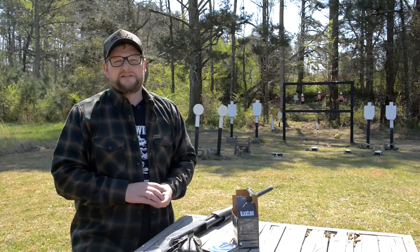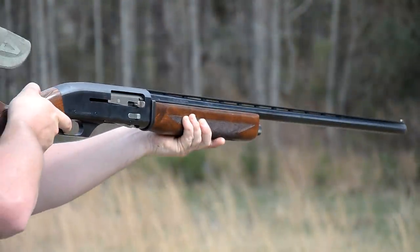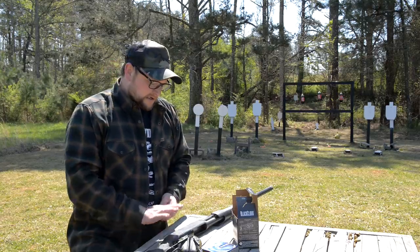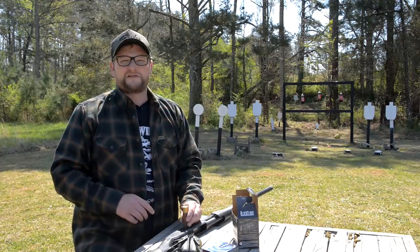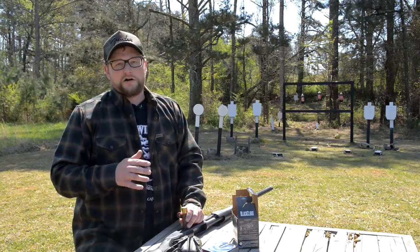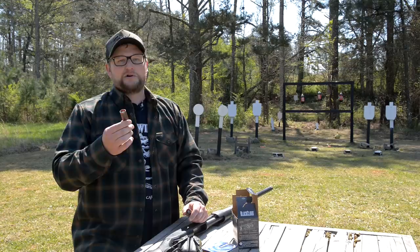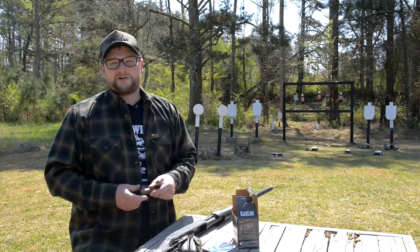You guys may recall a 10 gauge video that we did some years back on the Ithaca Mag 10 — that's a semi-auto 10 gauge, but that gun only holds, I believe, like three shots. Because of the design of that particular shotgun, it's hard to get the capacity up in terms of putting a bigger tube on it. This one you get a repeater. Now it's not a semi, but in a pump with a longer tube, this would be a very viable home defense option — especially if you live in a rural area, or if it's just you and the dogs and the wife, and you just want to deliver the absolute maximum amount of payload energy that you possibly can. This is a good option. You can get number four buckshot and double-aught buckshot in a 10 gauge.